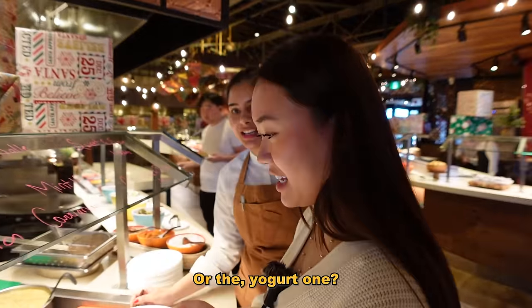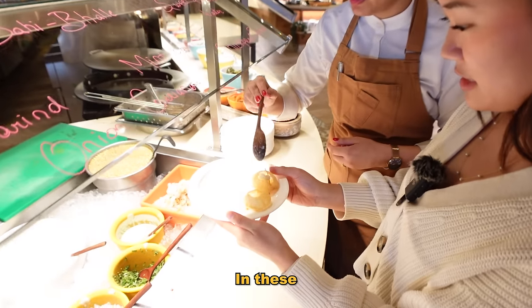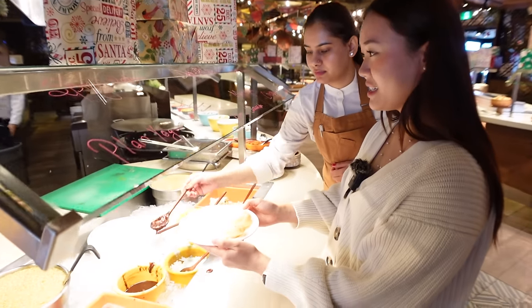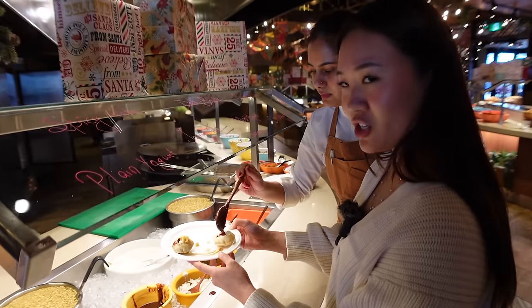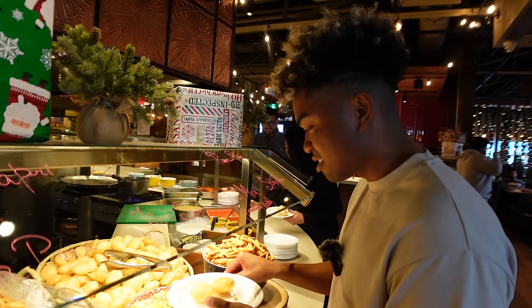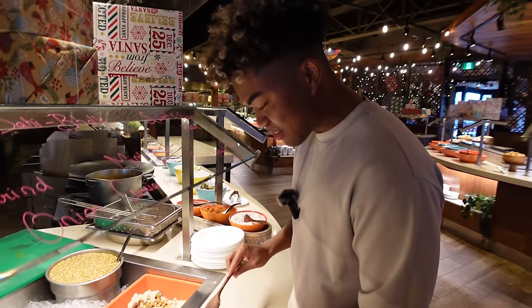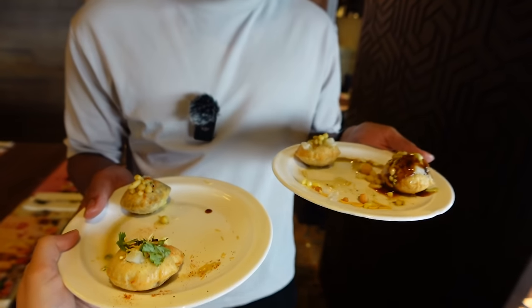Do you want a spicy one or the yogurt one? Let's do one each. First the spicy one — here are three of them. The first three will make the spicy one. There's mint yogurt, tamarind sauce, and some onions. Both are for me, thank you so much! Josh's turn to make his own — he got a big hole and put too much in. He didn't leave room for the filling inside.